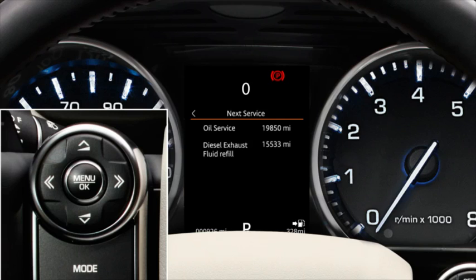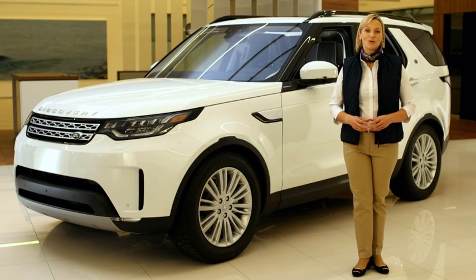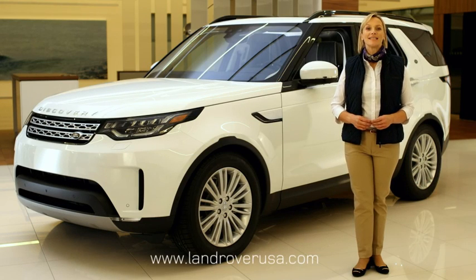Not all vehicles are equipped to display the remaining distance until the DEF tank is empty. For more information on your Land Rover Discovery, visit LandRoverUSA.com or contact your authorised Land Rover retailer.